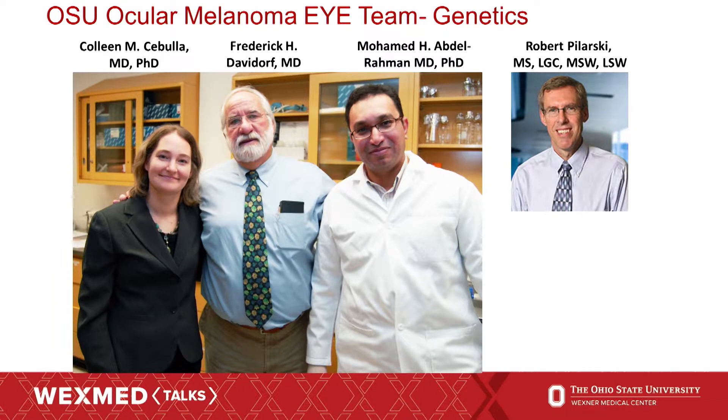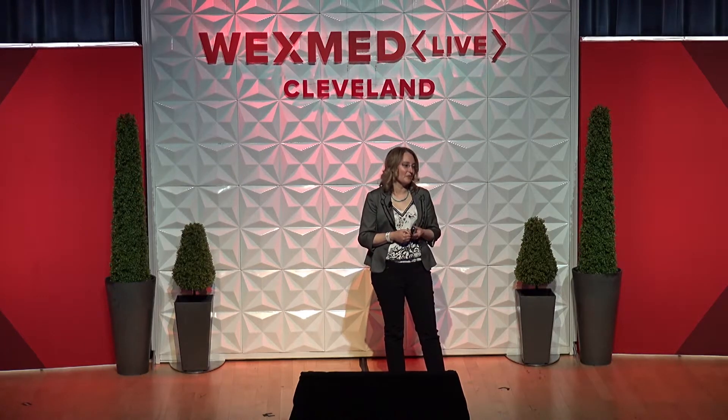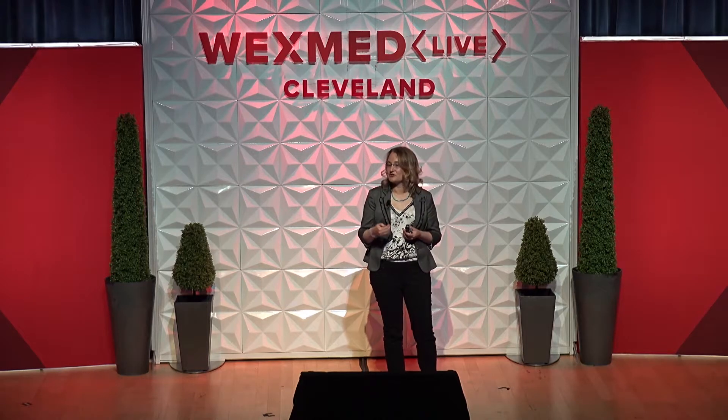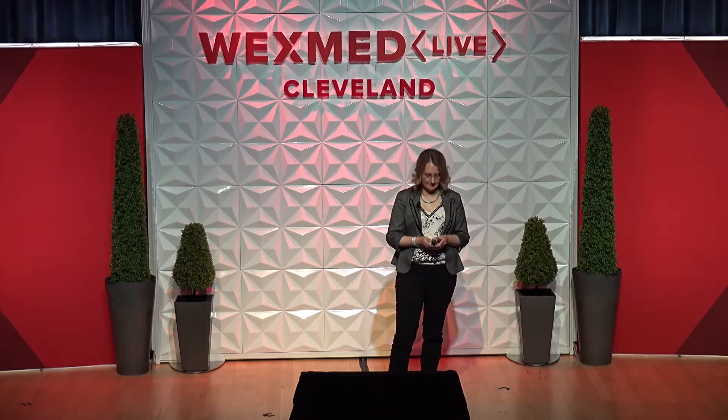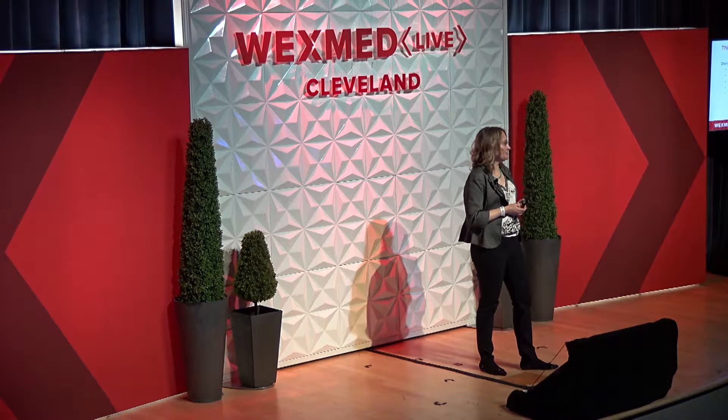Our ocular melanoma team at the Havener Eye Institute at Ohio State is very interested in ocular melanoma genetics research. With colleagues Dr. David Dorff, Dr. Abdel Rahman, and genetic counselor Robert Polarski at the James, we've been working to understand the genes of ocular melanoma — not just tumor tissue mutations, but mutations in the normal cells of the body that can lead people to get ocular melanoma and other cancers in the first place. By doing gene screens on normal tissues, we found an important mutation called BAP1.